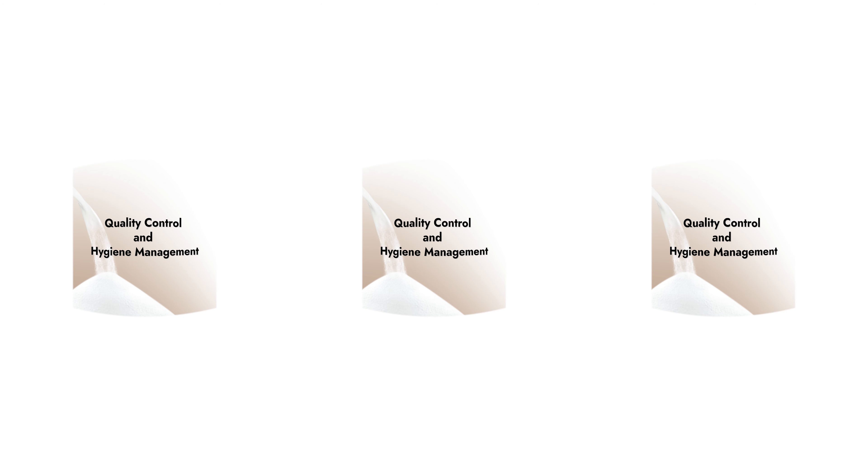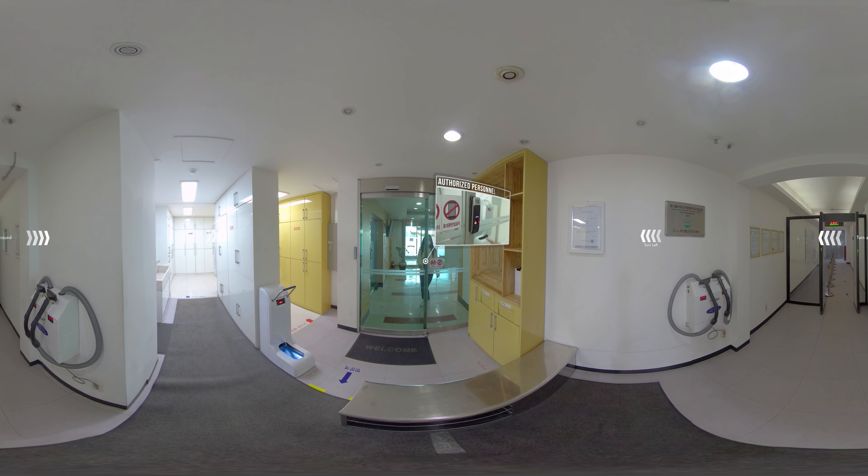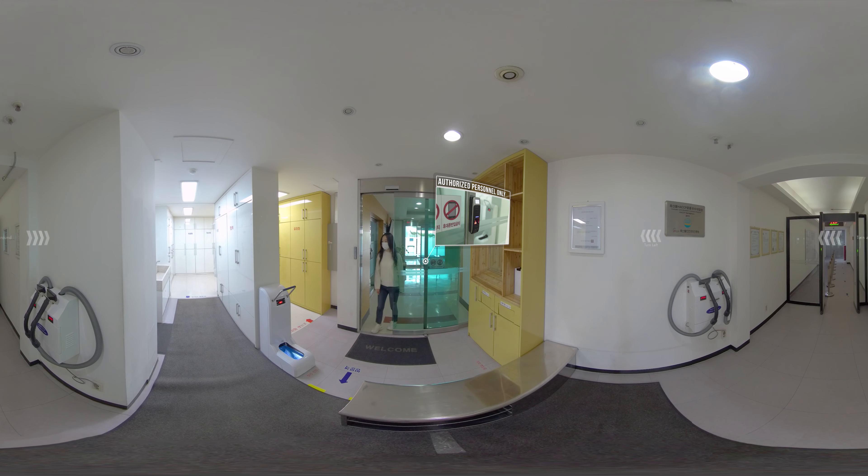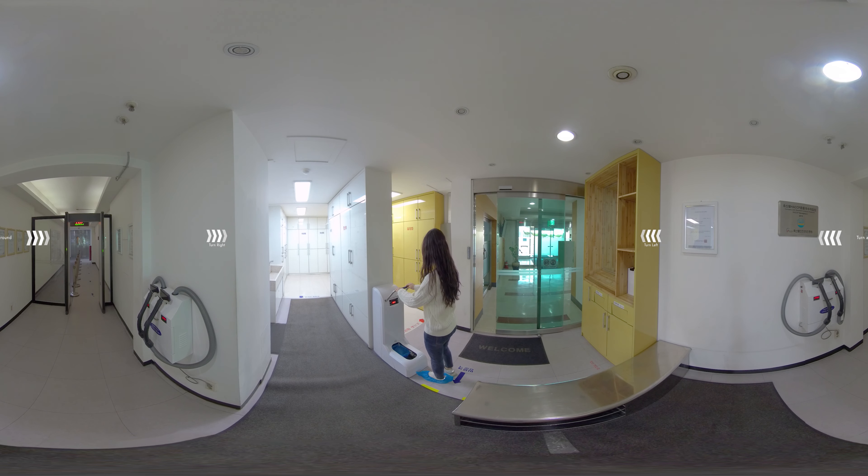Quality Control and Hygiene Management. Only authorized personnel can access the manufacturing facility. We strictly control and maintain the highest hygiene standards of the entire facility.